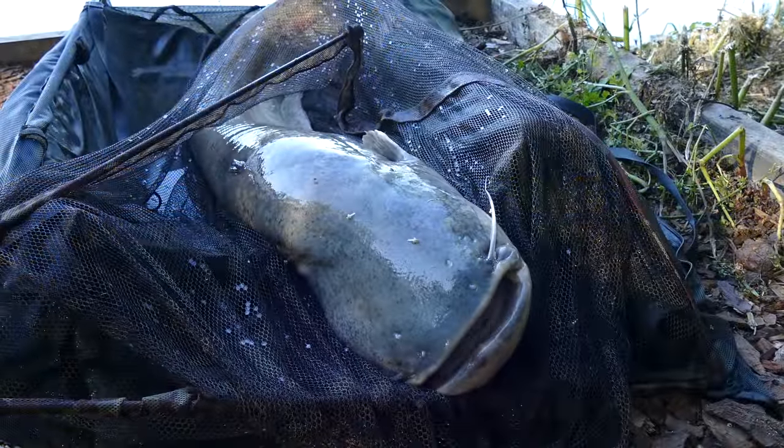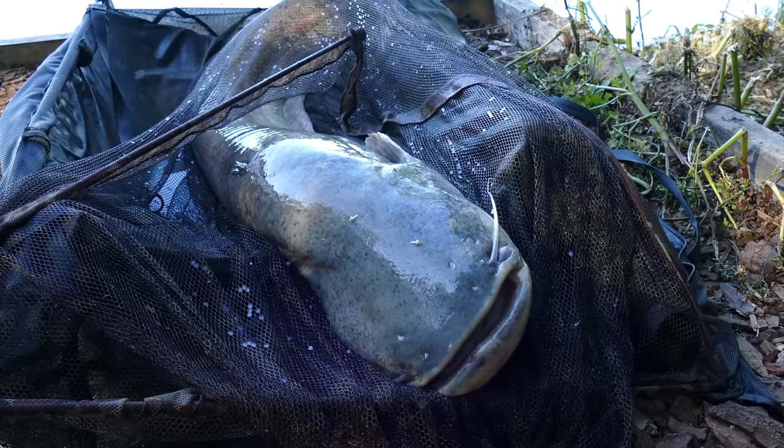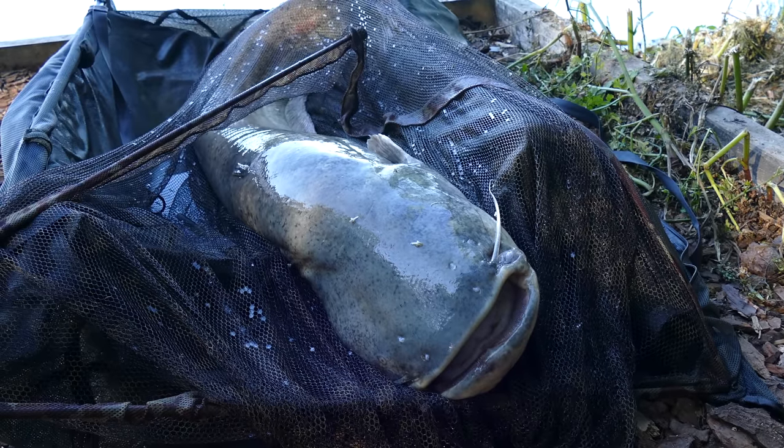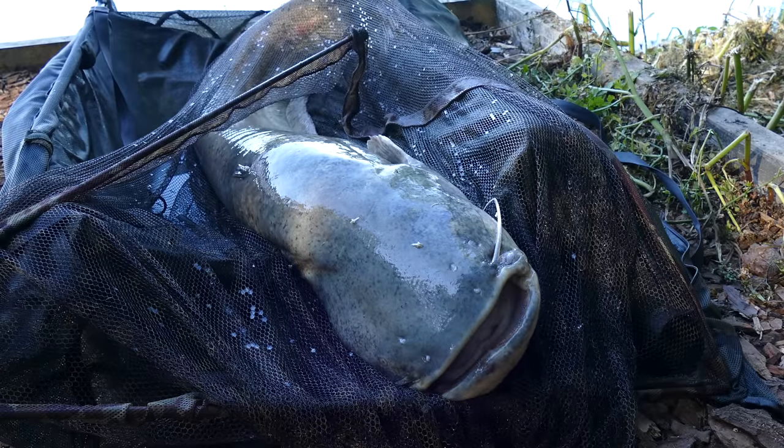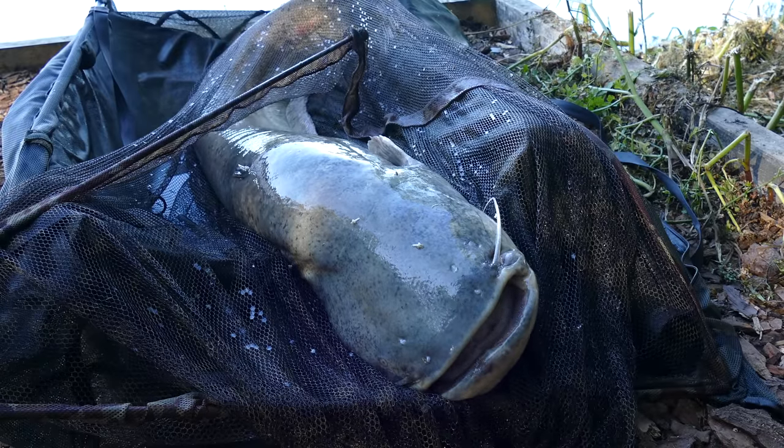Well it's not just carp and big sturgeon in here — we've got big cats as well. That's a 55-pounder I've just had, very entertaining on light tackle. Not going to bother having a proper picture of it, but yeah — nice bit of fun.